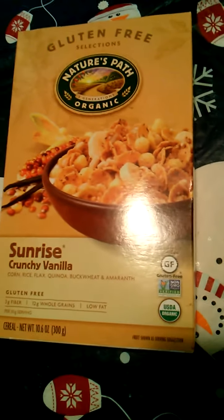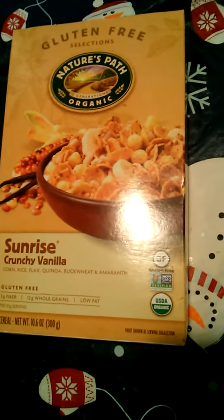Just real fast — I forgot these two things. I did get this for $3. It's a gluten-free Sunrise Country Vanilla organic cereal, and it's got cornflakes, rice, quinoa, buckwheat, and amaranth.